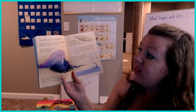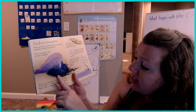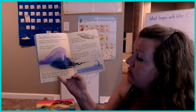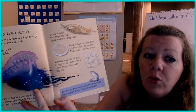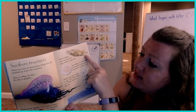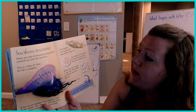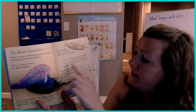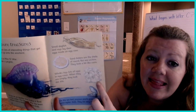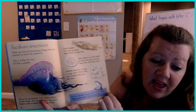Seashore treasures. There are lots of interesting things that get washed up on the seashore. This is a Portuguese man-of-war — it's a jellyfish with an air bladder that makes it float in the water. This one has been blown onto the beach by strong winds. Small dogfish and rays lay their eggs inside egg cases. Sand dollars are the shells of round, flat sea urchins — they look a little bit like coins. Whelks lay lots of eggs in egg cases; when they are empty, they look like this. On the seabed, precious pearls grow inside some oyster shells — they are very rare.